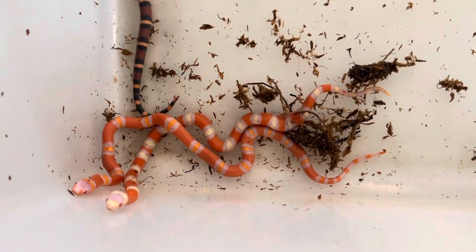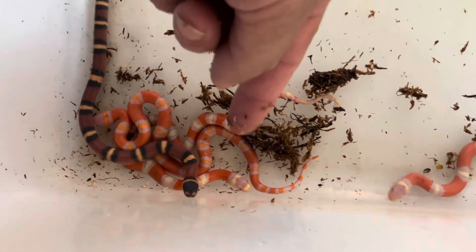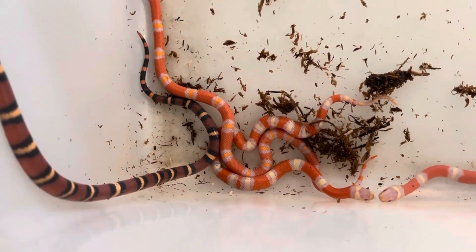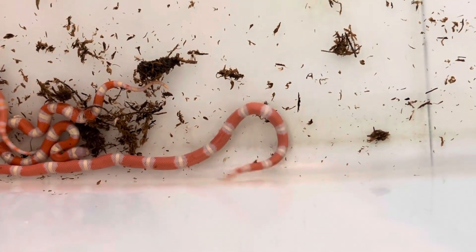Even though they're from the exact same clutch — you notice this one right here has tricolor, and this one here has more of the tangerine. I thought that was pretty interesting, and this one right here is even unique in and of itself. A pretty interesting clutch.